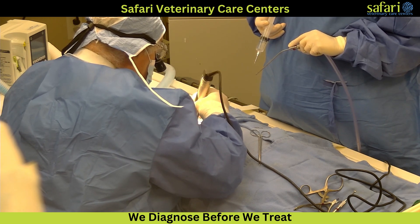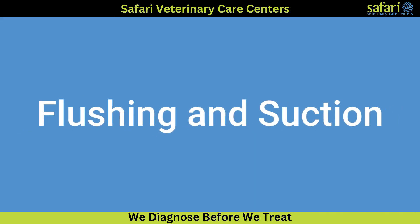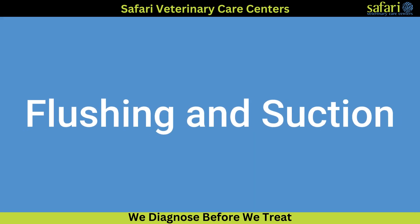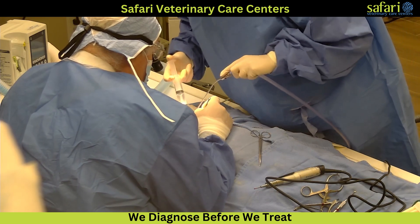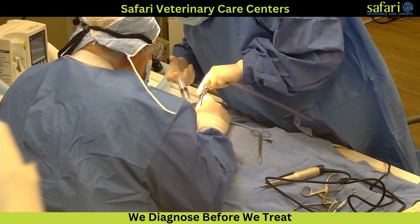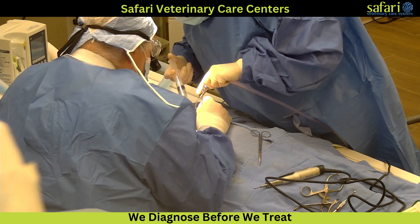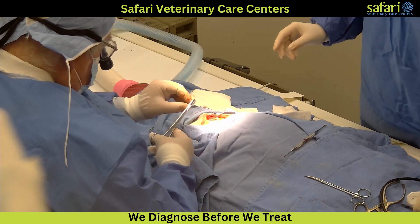Small curettes and bent instruments remove the disc material through the small hole. Throughout the drilling process, pauses are taken to flush saline into the area and vacuum out bone bits and dust to maintain visibility. The goal is to reach underneath the spinal cord and relieve the pressure from the disc material.